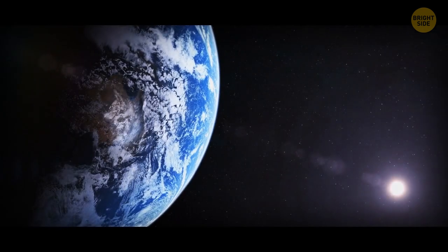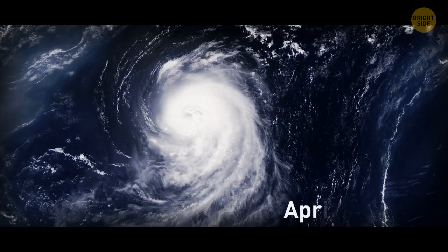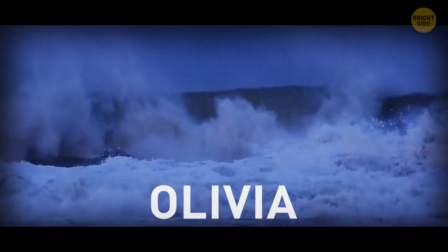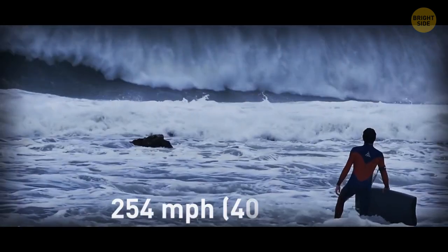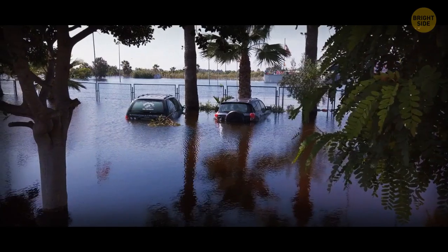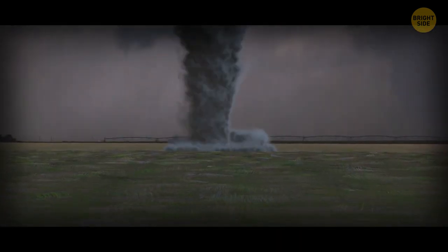The fastest wind speed ever recorded on Earth was related to a hurricane gust. On April 10, 1996, tropical cyclone Olivia was passing by Barrow Island, Western Australia. At one moment, the storm reached the speed of a Category 4 hurricane — 254 miles per hour, faster than a Formula 1 racing car. You can probably imagine how much damage this kind of wind can cause. The only windstorm faster than that is a tornado — the air inside a whirlwind can move at a speed of 300 miles per hour.